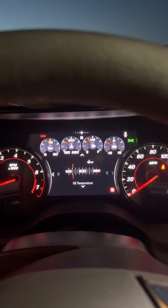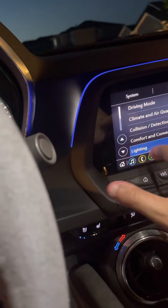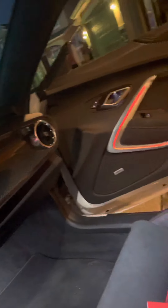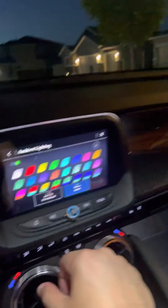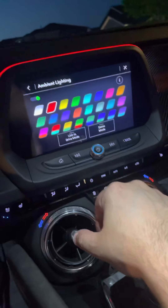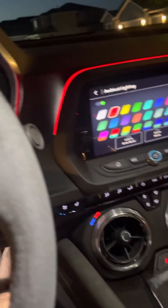You can see the heads-up display. I'm going to change the lighting - kind of like the red matches with the Alcantara area. Let me see how it just changes. You can do demo mode, it just cycles through all the colors on its own. I like the red - just makes it look beautiful, matches with the red stitching. Yeah, never gets old.